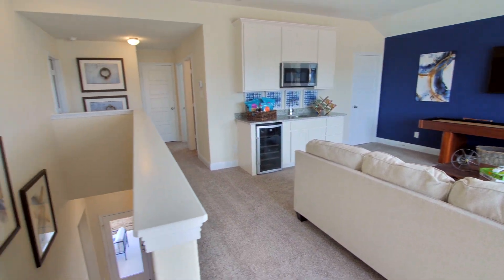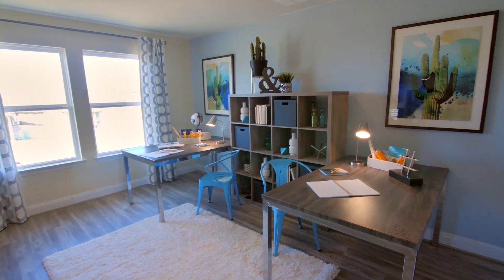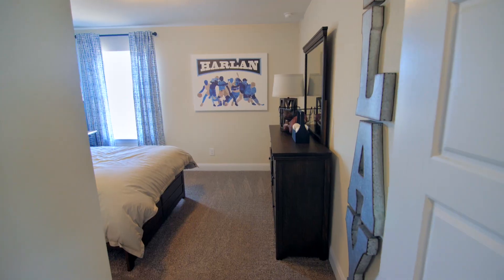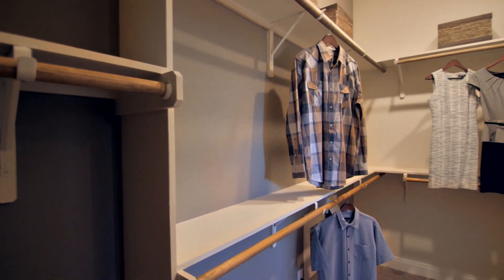There's a flex room over to the side that could be used as an art room or an office. And then you have the whole other two secondary bedrooms with a full bath. The whole floor plan flows very nicely, so you have a good amount of space and square footage and it's all being used very well.